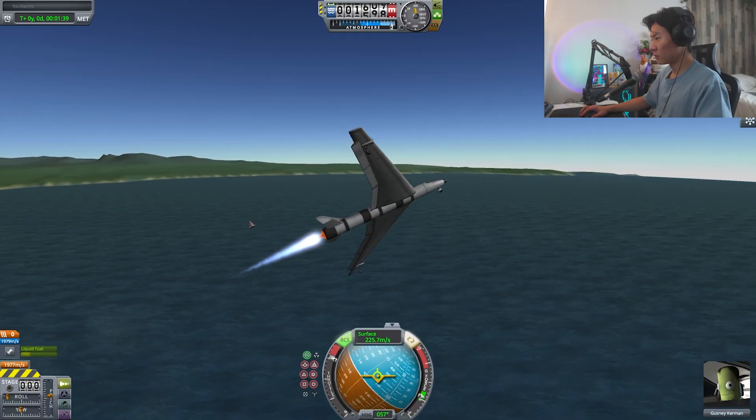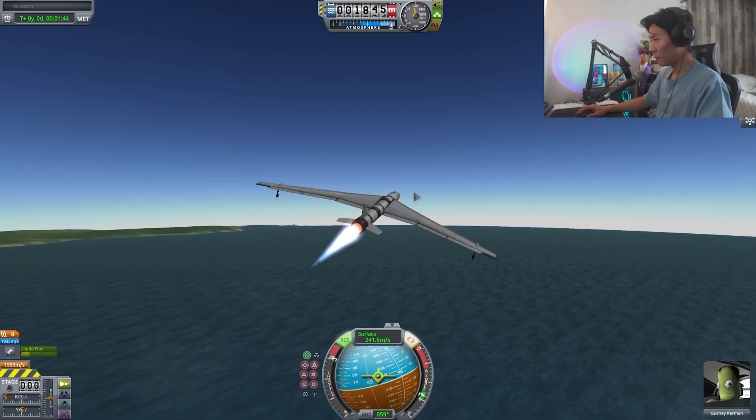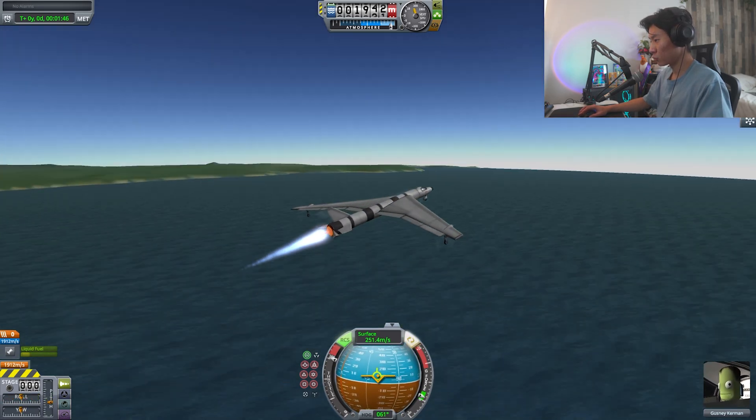How does it fly? I mean it does barrel rolls, so I guess that's something. She's stable. I bet I can land this thing — if I still had my rear wheel. You know what, it worked. I'm just gonna say it worked.